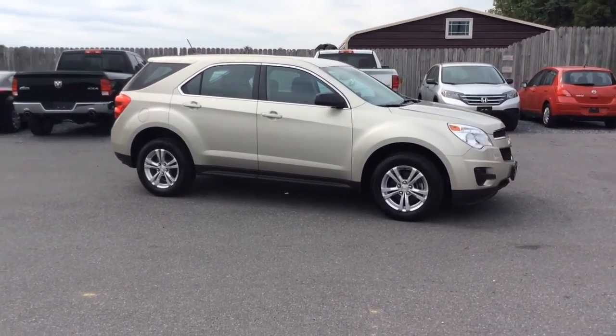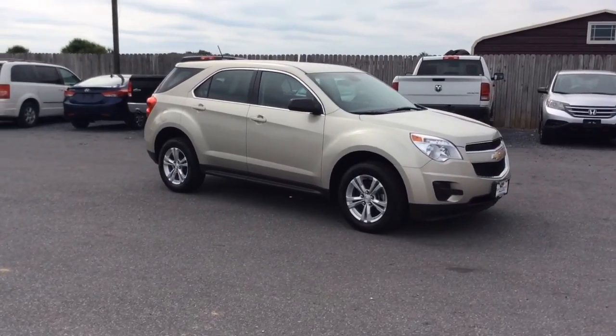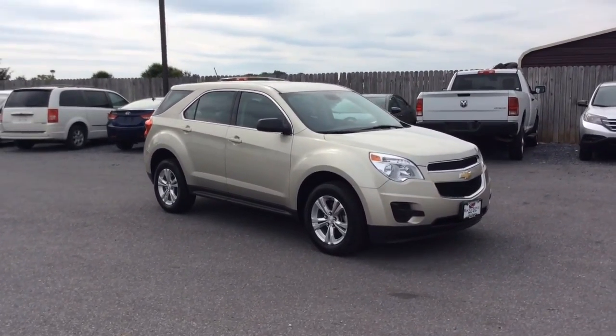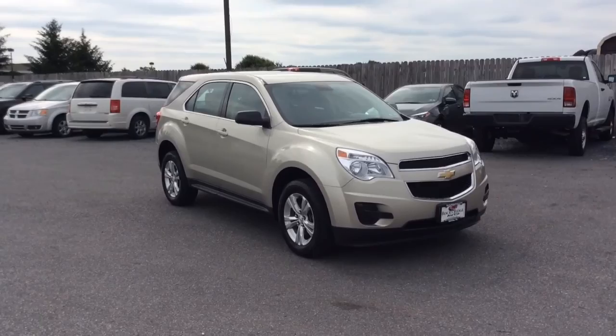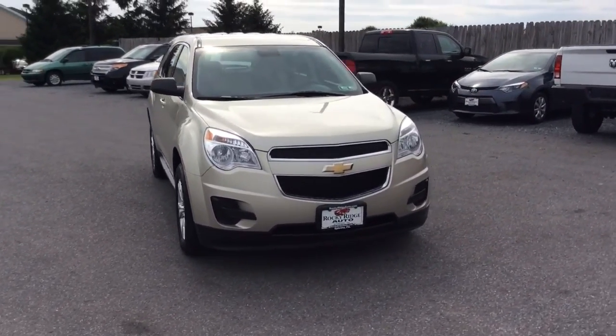717-733-8985. You can ask for Travis or Jesse — we're the two salesmen here, we'd love to help you out. We assist with low-rate financing, great deals on extended warranties, and we also accept trade-ins if you have something you want to trade in. Thanks a lot, we look forward to meeting you. Have a great day.